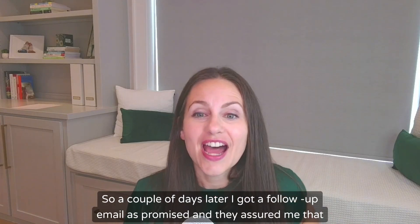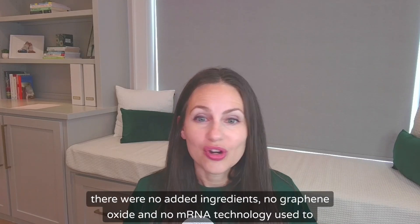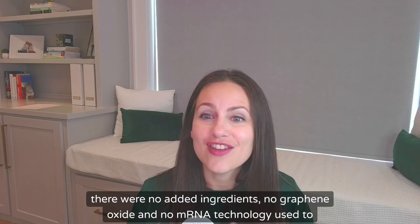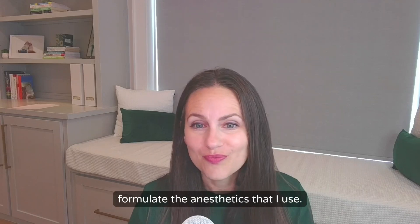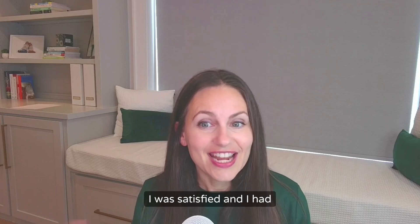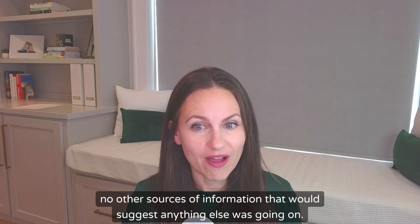A couple of days later, I got a follow-up email as promised, and they assured me that there were no added ingredients, no graphene oxide, and no mRNA technology used to formulate the anesthetics that I use. So I dropped it.